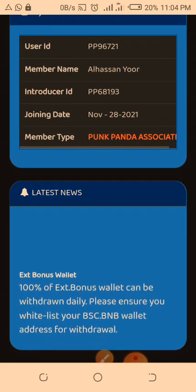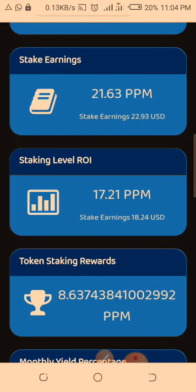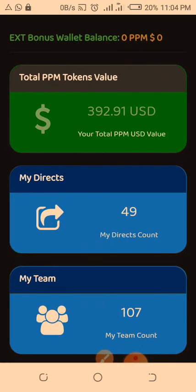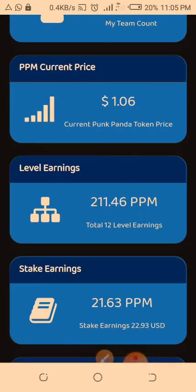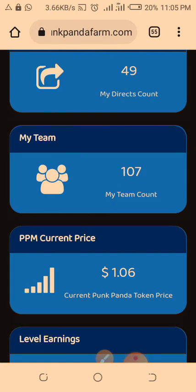The good news is that 100% of the extended bonus wallet can be withdrawn daily — just add your BSC wallet and you're good to go. This is all about Punk Panda Farm — you come here and buy the PPM token and it's auto-staked. Once we list on PancakeSwap, the value of this could be rising and rising because we have special use cases for it. With Panda Play, people are going to be placing bets — playing games like soccer, tennis, and more — using the PPM token, which will increase the liquidity of the coin. It's invitation-only — without an invitation link you cannot join. Get the invitation link, create your account, login, and you can buy as much as you can.